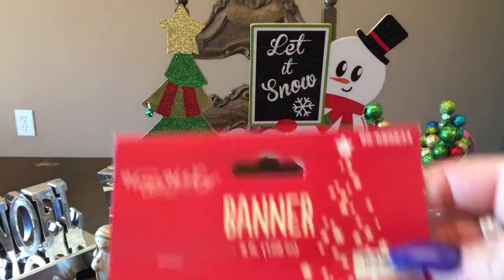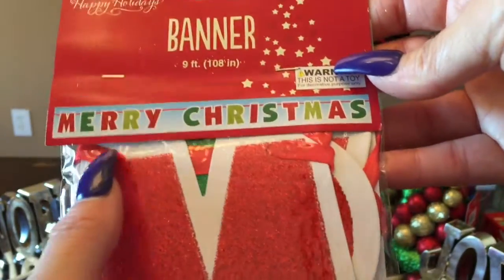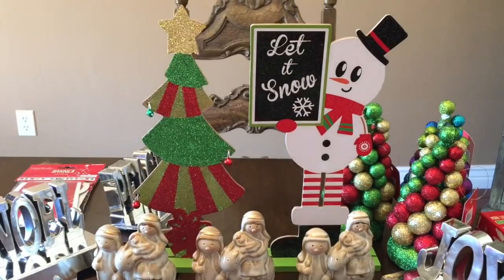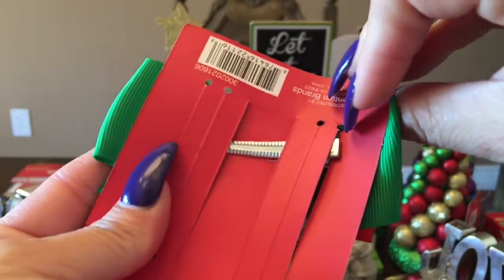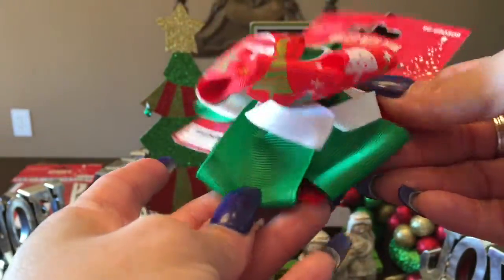I got a Merry Christmas banner. I'll probably put that along the fireplace. And they have these cute little Christmas clips for my daughter's hair. That was so cute for 99 cents.